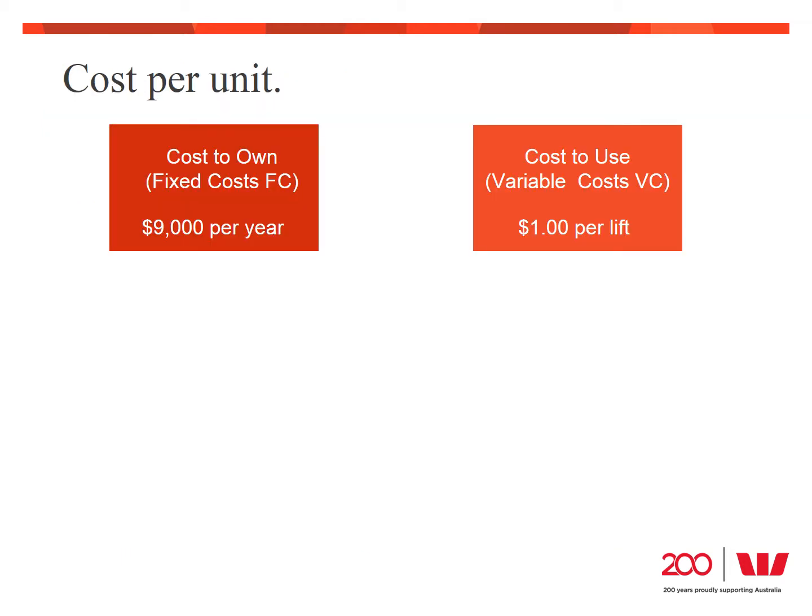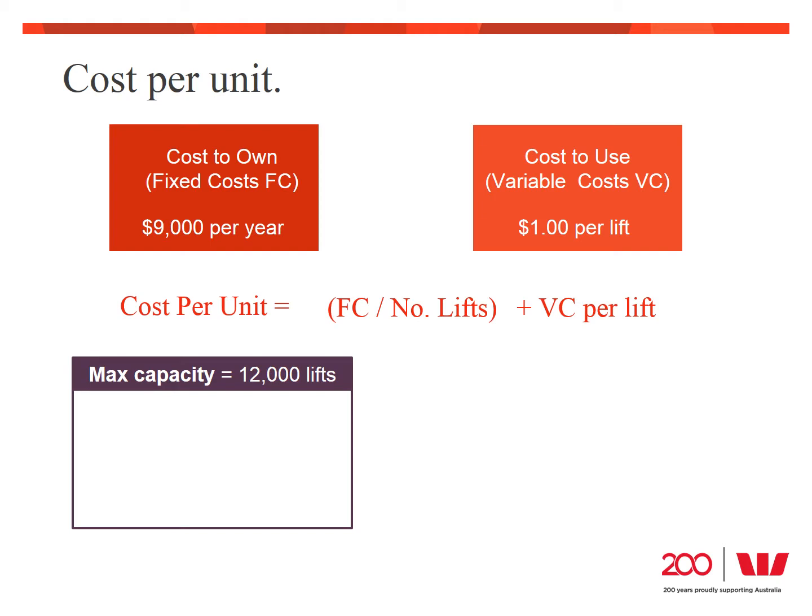Once we have all our costs worked out, we can calculate how much the forklift will cost in delivering our product or service — that is, each time we make a sale and use the forklift, how much will it actually cost? This helps us price our product to cover our costs. The cost per unit depends on how much we utilise the equipment: the more utilisation, the lower the cost. The total cost per unit or lift is the fixed costs divided by the number of units plus the variable cost per unit. The maximum number of lifts Terry may do is about 40 per day over 300 days, giving a maximum capacity of 12,000 lifts. Taking the $9,000 fixed cost divided by 12,000 lifts, at maximum capacity Terry's fixed cost per unit is 75 cents. Adding the variable cost of $1, the total cost per unit at maximum capacity is $1.75.